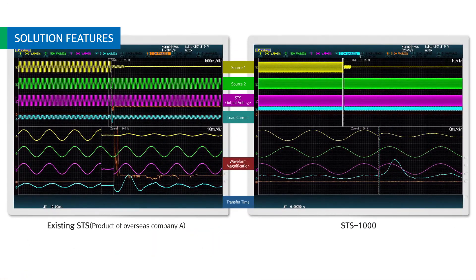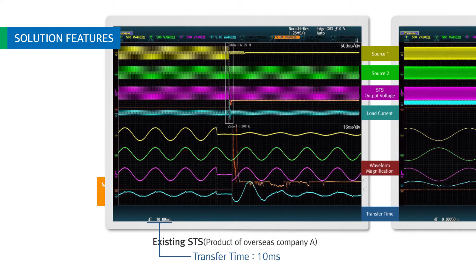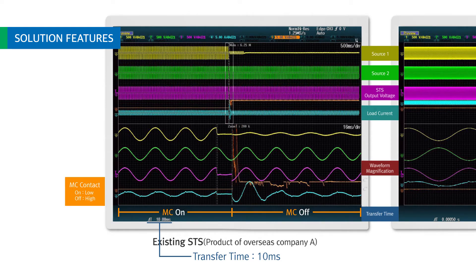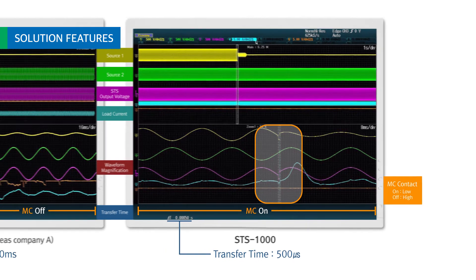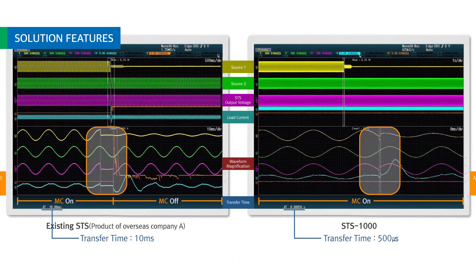The transfer time of the existing STS is 4 milliseconds or more, and equipment is shut down when the load is sensitive to power fluctuation, such as a magnetic contactor. STS-1000, on the other hand, transfers at ultra-fast speeds of 500 microseconds or less, even under asynchronous input power conditions, providing continuous power regardless of the magnetic contactor or load type.